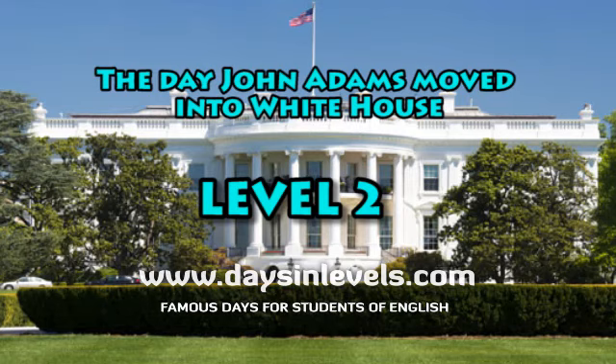On November 1, 1800, President John Adams moved into the newly constructed President's House. This building is known today as the White House.